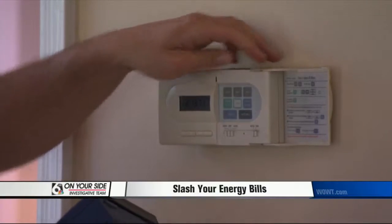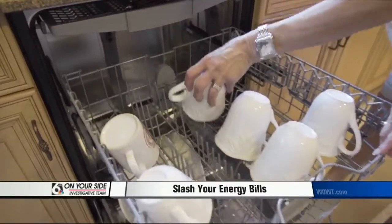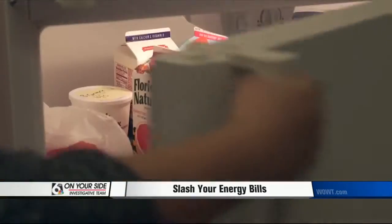Another important step: upgrading your thermostat. A programmable thermostat can trim your energy bill by automatically reducing your heating or cooling needs when you need it least.